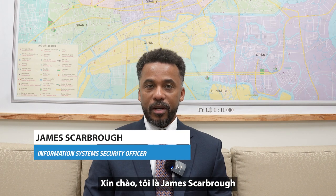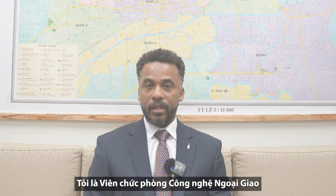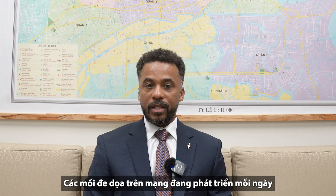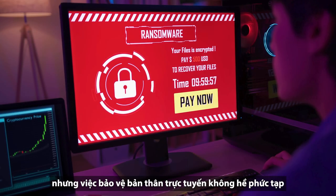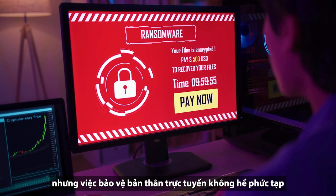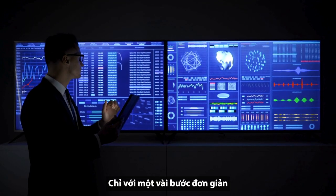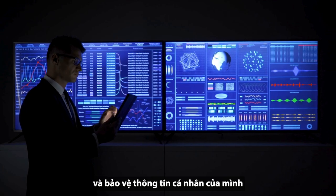Hi, my name is James Scarborough and I am an Information System Security Officer. Cyber threats are evolving every day, but protecting yourself online doesn't have to be complicated. In just a few simple steps, you can practice good cyber hygiene and safeguard your personal information.